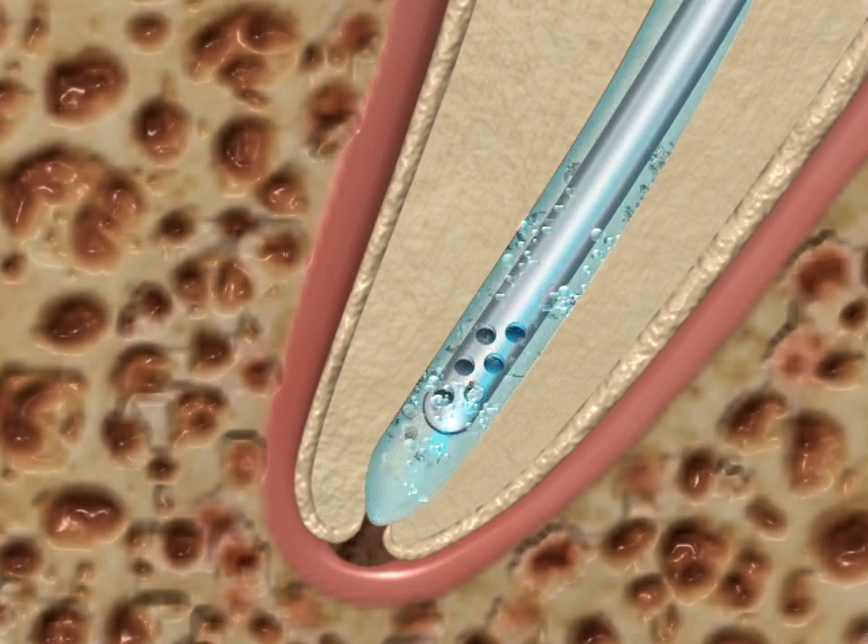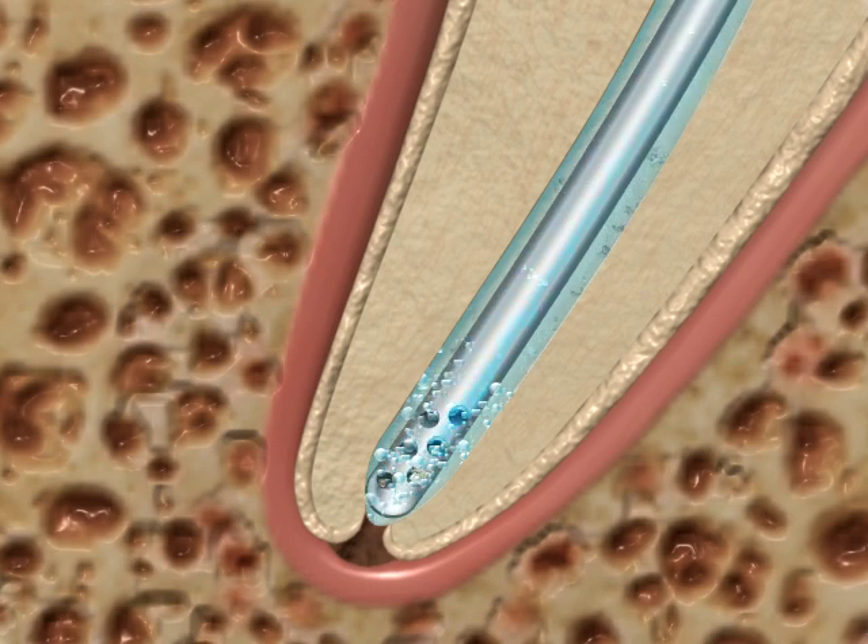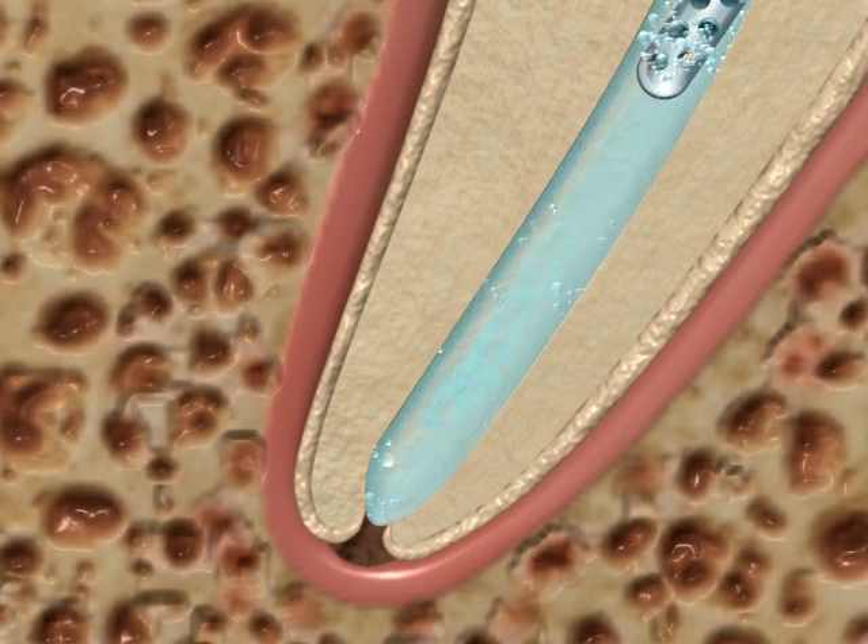By lifting the micro cannula 2 millimeters every 6 seconds, then replacing it back to the apex, these bubbles will be sucked away along with the debris in the apical last 2 millimeters. After 30 seconds, the micro cannula is removed, leaving fresh sodium hypochlorite in place for 60 more seconds.